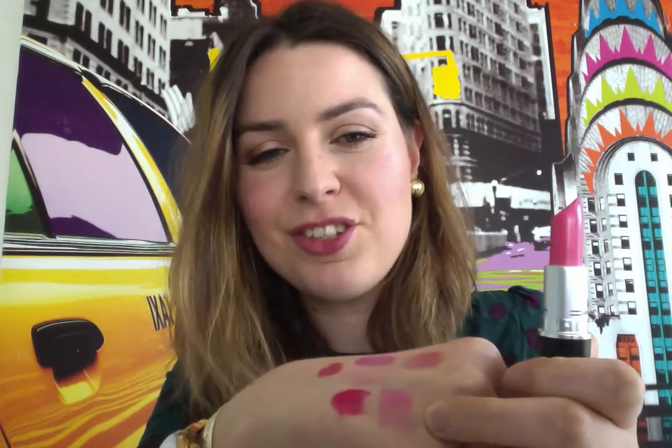Another MAC lipstick I really enjoy — it's actually fairly new, I picked it up about two weeks ago — is Pink Pearl Pop. It's a cream sheen finish, so it's a beautiful, lighter pink that's vibrant but not so vibrant that it's hard to wear. I've swatched it right here, and it is just the quintessential summer pink color that will go with everything.